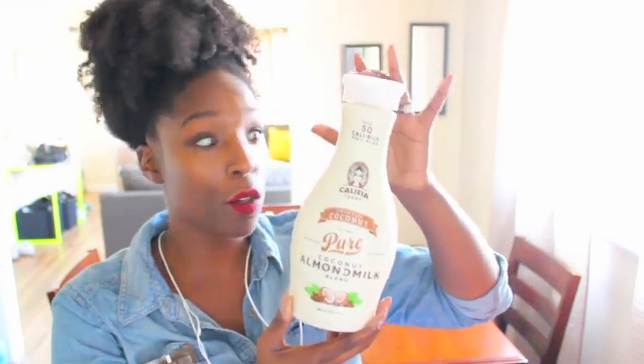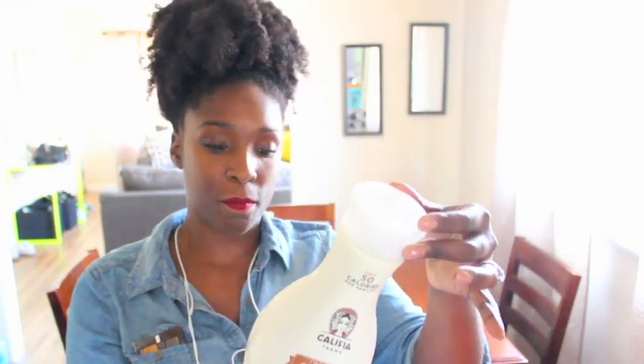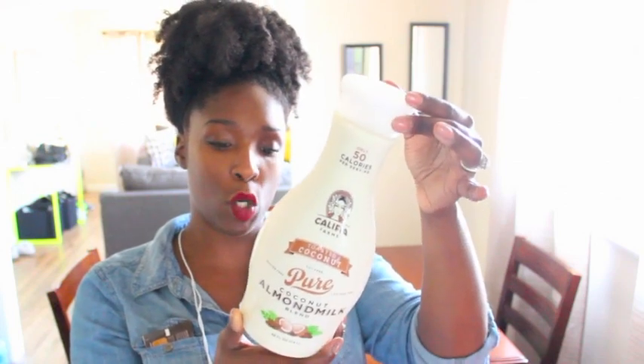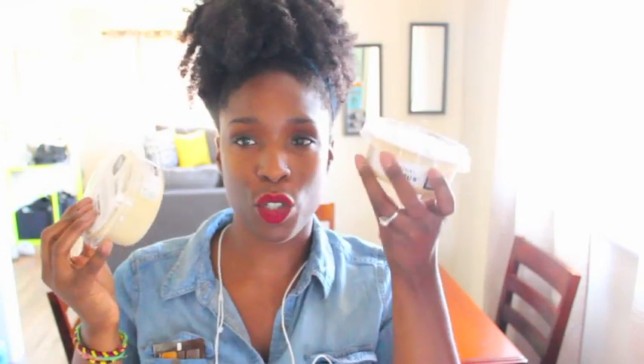I got toasted coconut almond milk — no sugar added, it's vegan and delicious. The ingredients are just almond milk and coconut cream, that's all it is. Lemon raspberry Italian sparkling mineral water, which is just a delicious alternative to soda. Vegetable broth, which I'm going to use for my beans. And I'm trying something out with creamer because I drink coffee every day — this is hazelnut coconut milk creamer, so I'll see how that is.